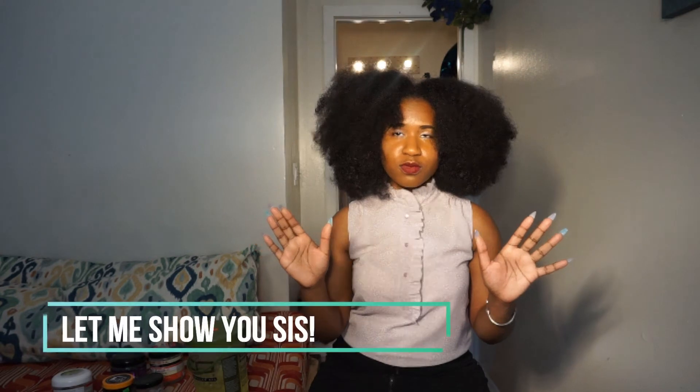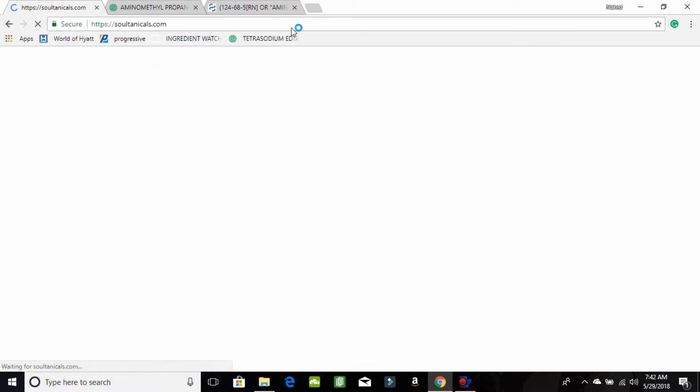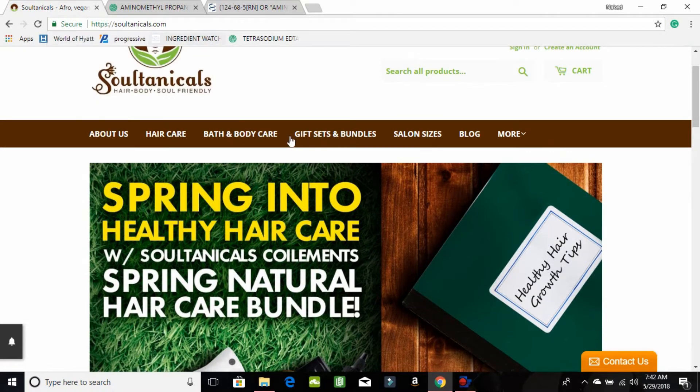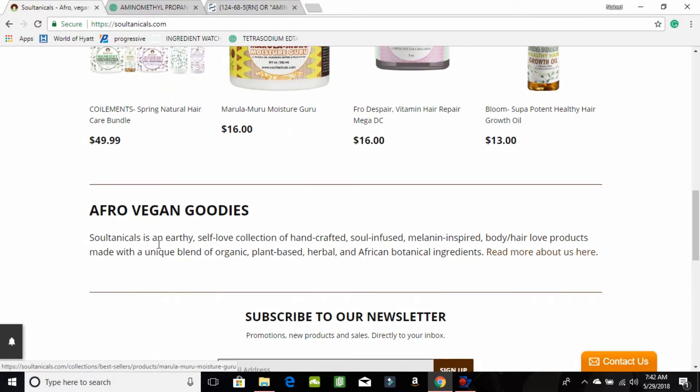One brand that I know right now that has a really good gel — and I don't have it here to show you because it's all done — is Sultanicals. They have maybe two to four of their products that help with what options you have for gel. Not just because the brand says they are vegan means that they are, but I've used their stuff, I've read through the ingredients, I've researched them and I haven't found anything alarming.